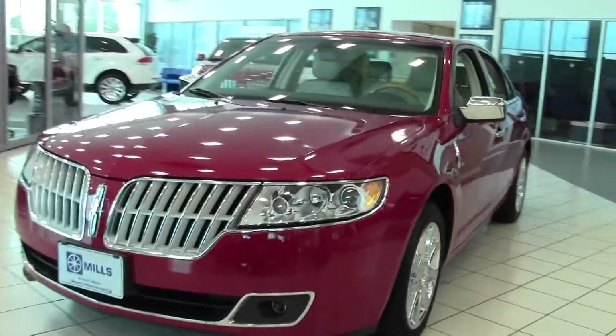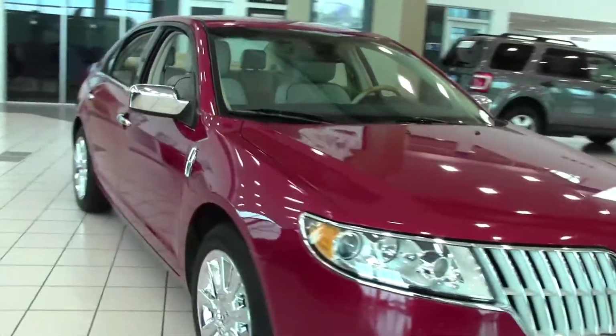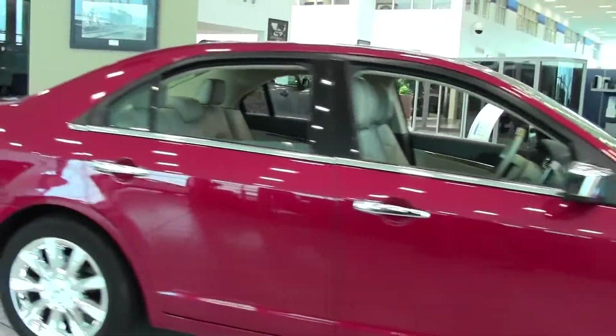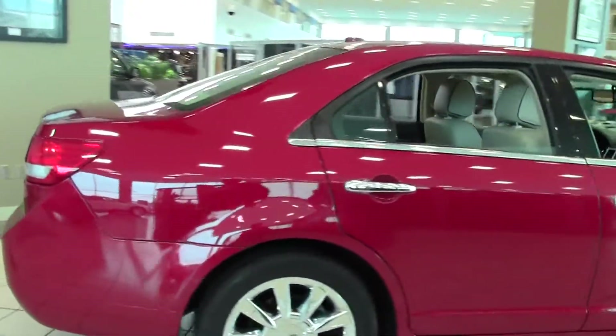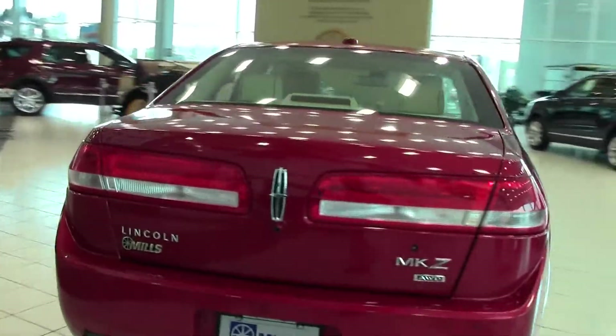Welcome to MillsAuto.com. This is the 2012 Lincoln MKZ all wheel drive, only 21,000 miles, a red candy paint job and a tan interior, powered by a 3.5 liter V6 rated at 25 mpg highway, six speed automatic transmission, all wheel drive.